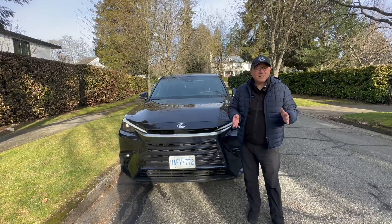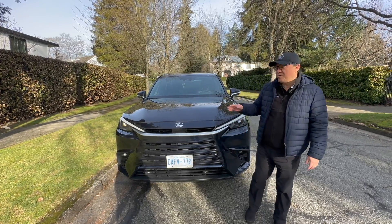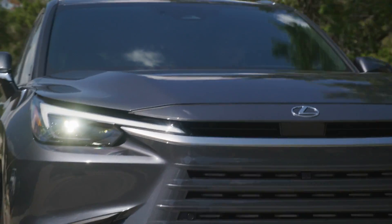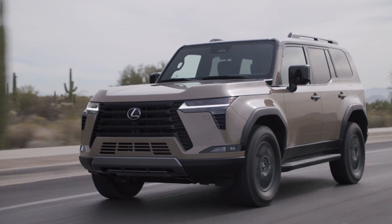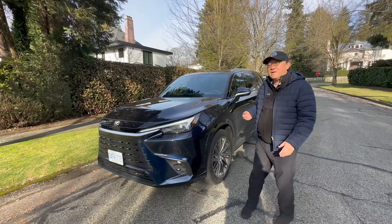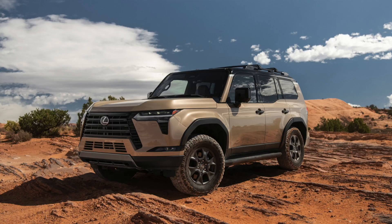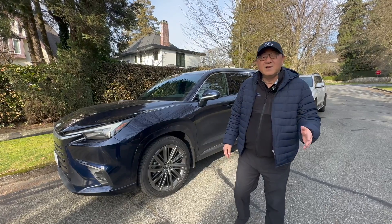The eighth point is somewhat subjective — it's to do with design. I definitely prefer the Lexus GX design compared to the TX. Nothing is wrong with the TX; it looks fine, but it's a bit of a sleeper design — understated and simple. The GX has that rugged feel, a very unique design, and a front end that seems to attract everyone. In terms of side profile and body design, the GX also looks better because of its rugged look, versus the TX, which looks more like any other three-row SUV. What do you think of the design?